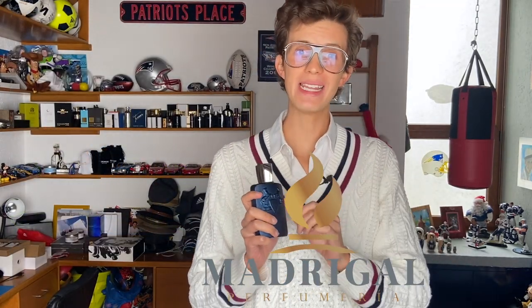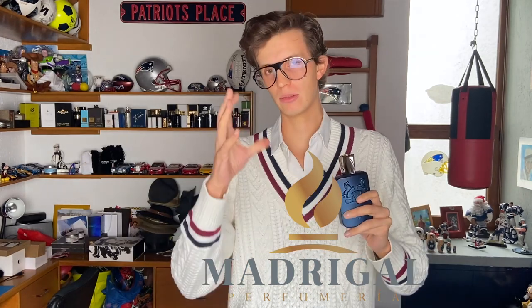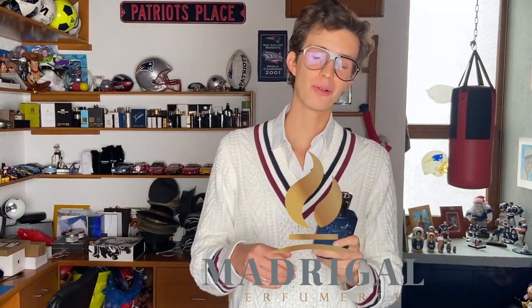Quiero mencionar que este perfume me lo envió Maldegal Perfumería. Él distribuye muchísimas casas de perfumería, entre ellas Renier, Beso Beach, Perfumes de Marly, Creed, Mancera, Replica, todo eso. Entonces si quieren encontrar Perfumes de Marly Layton a un excelente precio, les voy a dejar abajo su Instagram y su Facebook. Este perfume lo venden en aproximadamente 4,190 pesos, más o menos dependiendo de la época, 125 mililitros con envío incluido. No van a encontrar ese deal en ninguna otra parte.